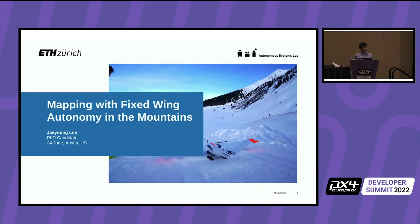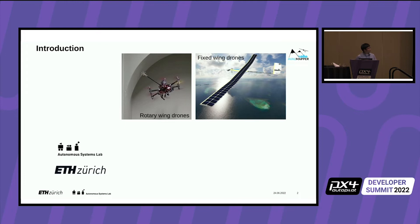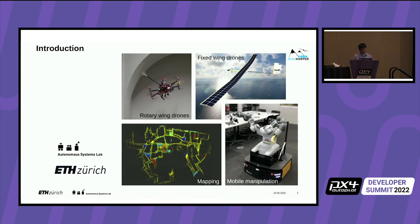Hi, my name is Jayoung Lim and today I'll talk about mapping with fixed-wing autonomy in the mountains. I come from ETH Zurich, from the Autonomous Systems Lab, which focuses on novel robotics concepts — mainly rotary wings, aerial manipulation, long-endurance fixed-wing vehicles, novel perception pipelines, and mobile manipulation.